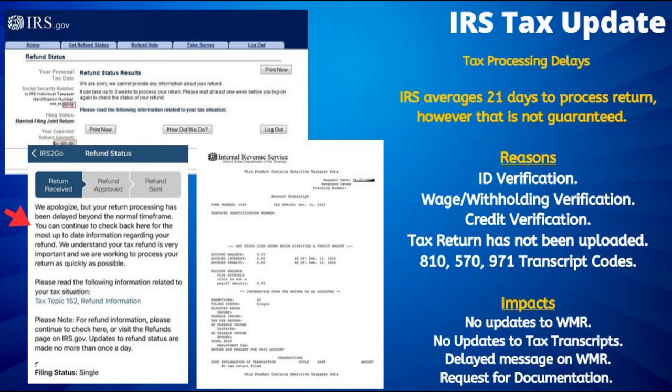For those viewers who continue to wait for their tax refunds to be released, note that 21 days will need to have passed since your return was accepted by the IRS to be considered part of the first stage of a refund delay.